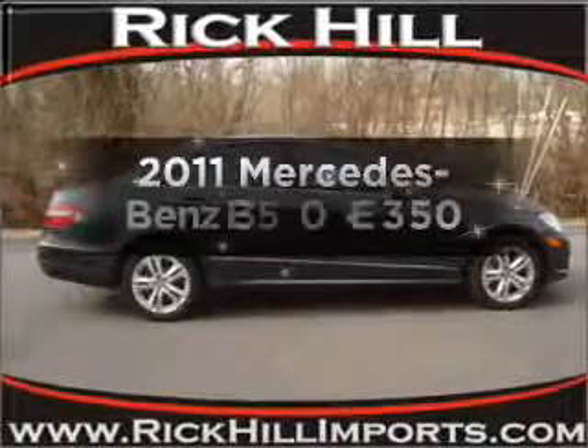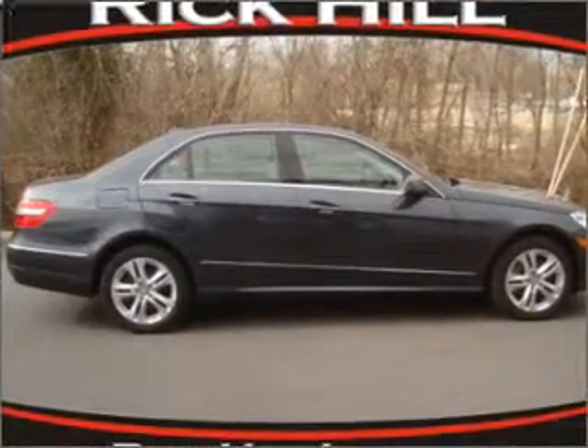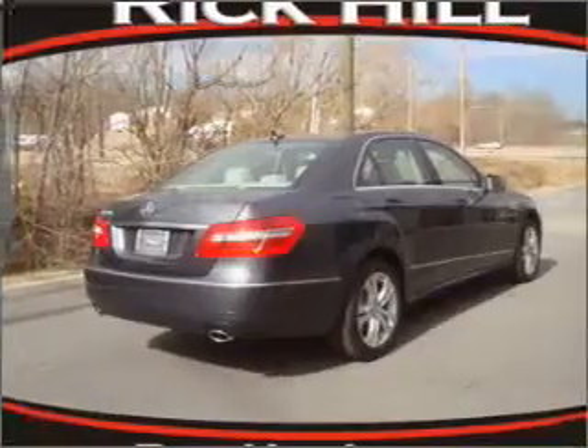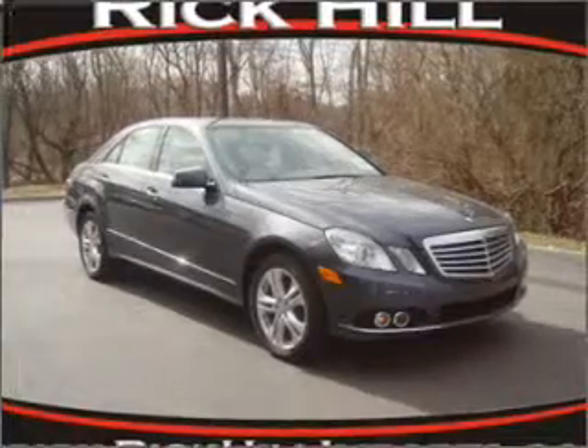Travel the roads in style and comfort in this great vehicle. With a reliable engine that responds smoothly to its automatic transmission, brakes safely with the anti-lock braking system, the sunroof lets fresh air in, and memory settings are one of many features.